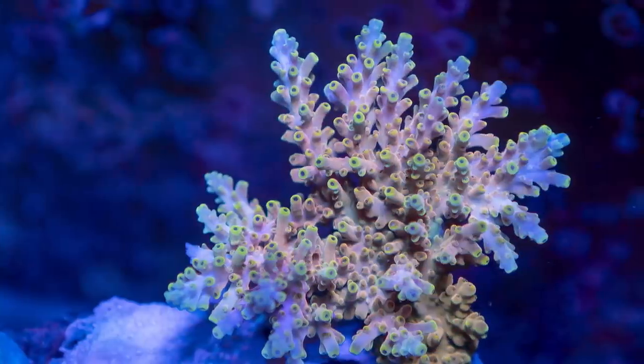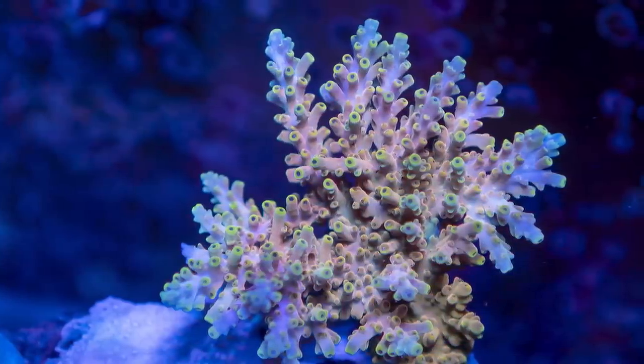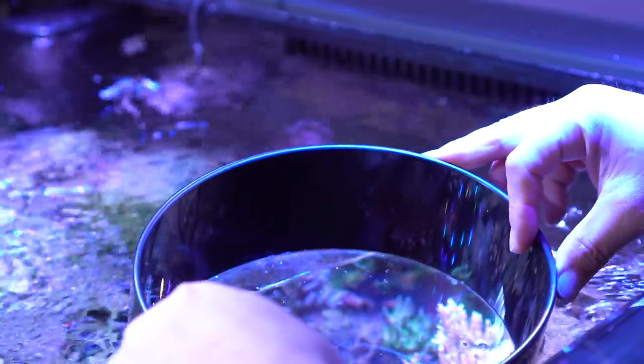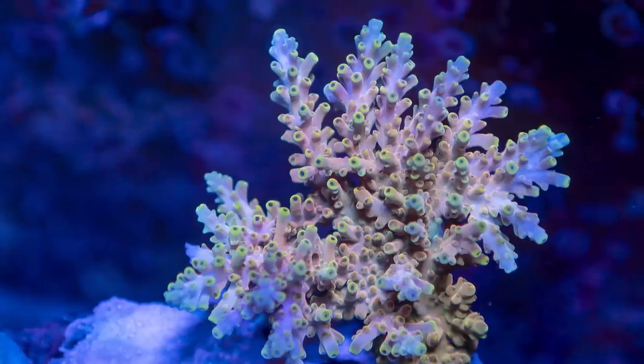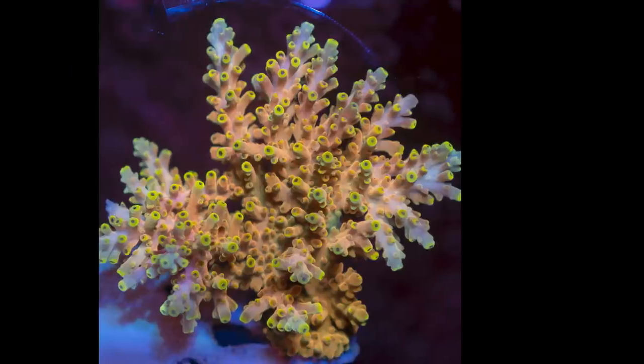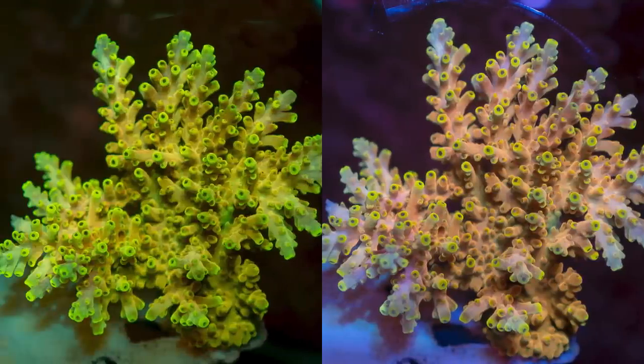Again, same lighting conditions, but this time the picture is taken with a brown filter. Now, according to my eyes, the brown filter best represents the appearance of this coral in blue light. Both orange and yellow filters exaggerate the colors, and that's where the problem lies.